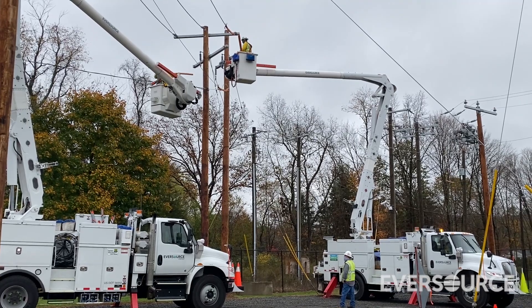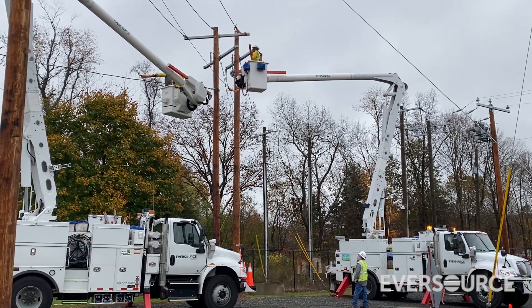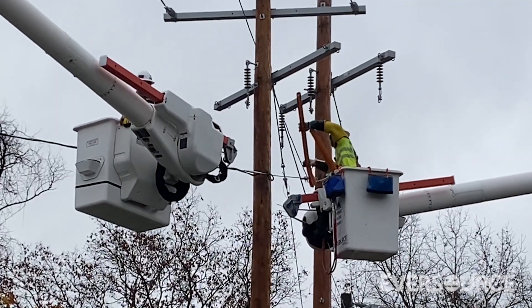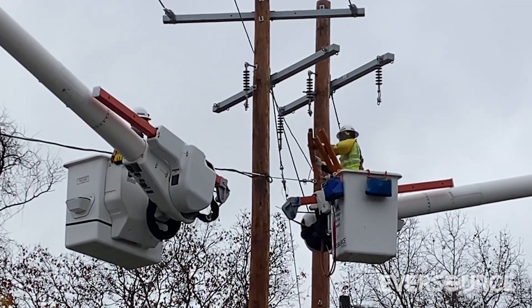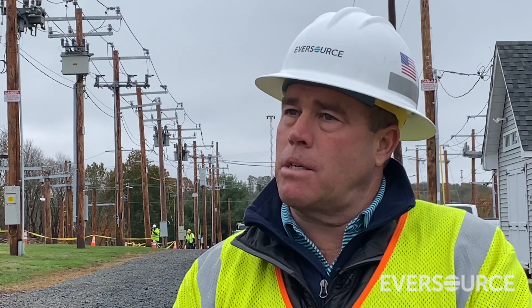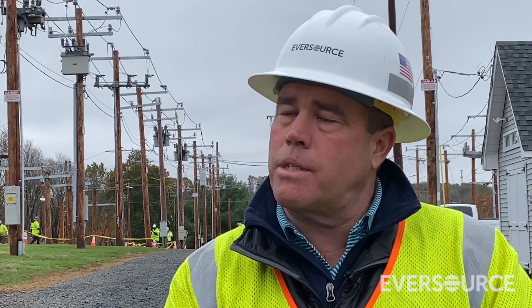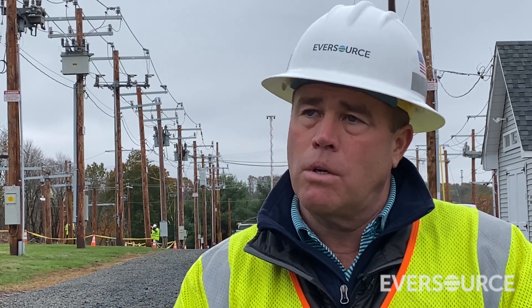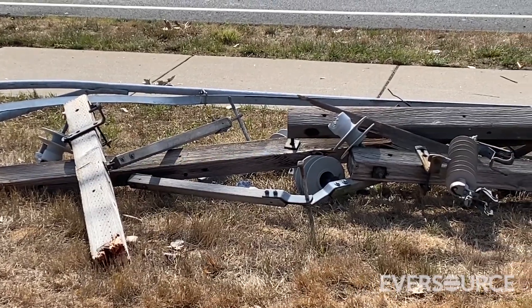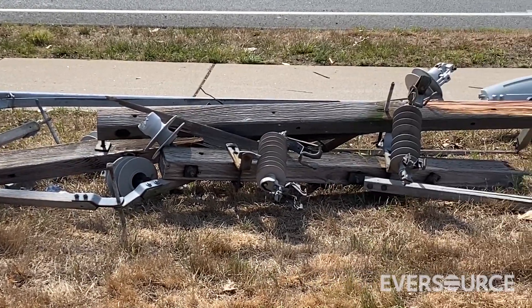Once the new pole is set and in place, that's when the overhead line crew will show up with the bucket. They'll look to pick up the wires, restring the wires, replace transformers or other equipment that might have been damaged. In some cases it can be quick — only take a couple of hours to do. But as you get more equipment, you could be upwards of 10 hours plus depending on how complex.